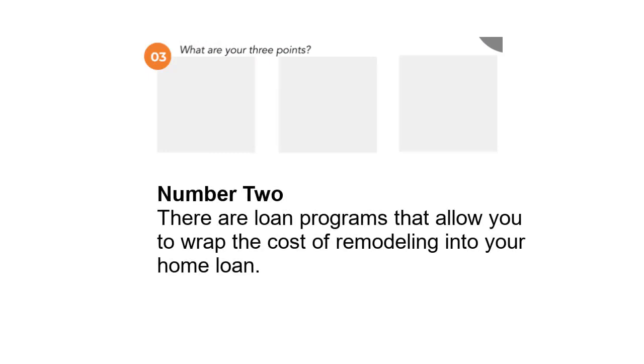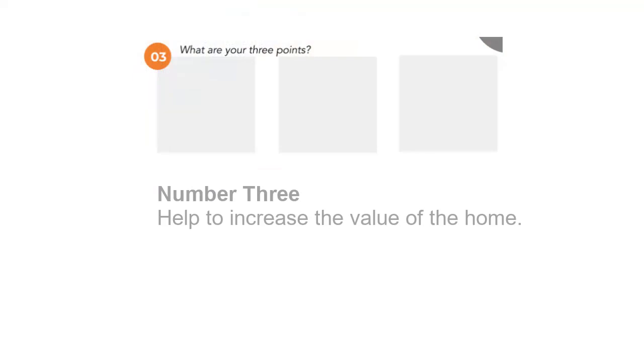I would recommend three things to talk about. Lead it in with your intro — who you are, what you're going to talk about. The three things we're going to cover today: first, how can you buy a fixer upper and have the work done? Second, there are loan programs out there that allow you to finance the cost of the repairs into your home, so you don't have to use a credit card — you can get everything wrapped into the home. Third, it can help them to increase the home's value.